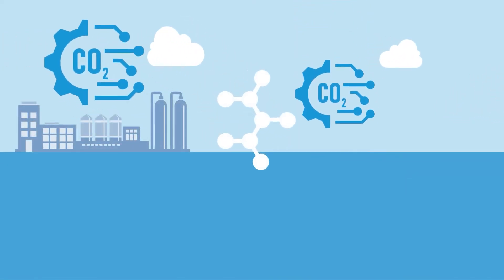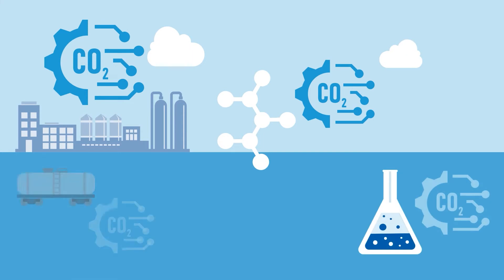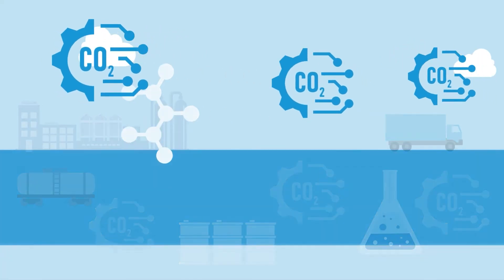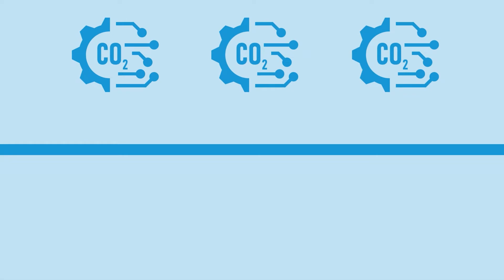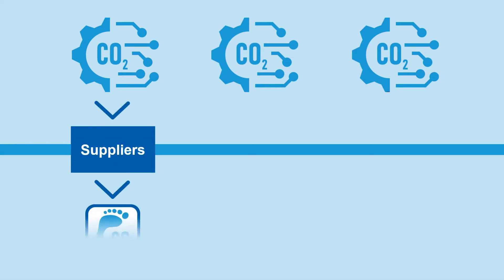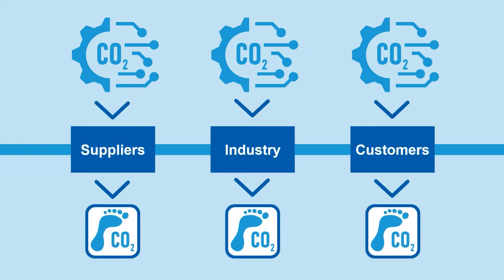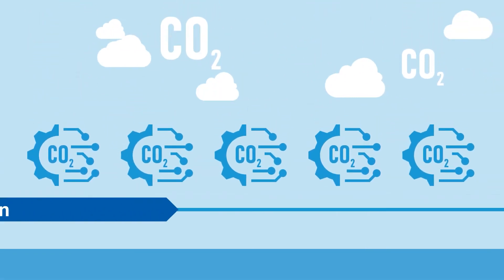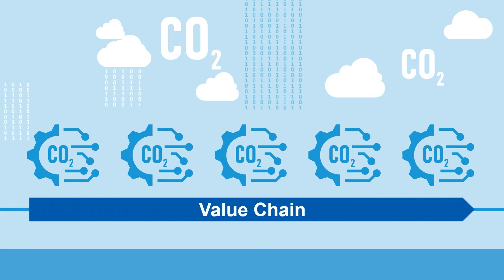SCOT is especially designed to cover the needs of manufacturing setups in the chemical, process, and similar industries, but is suitable also for other industries. We make our digital solution and methodology for PCFs available in the market to suppliers, peers, and customers so that more companies can generate product carbon footprints for their portfolio. By doing so, we want to foster the establishment of shared and consistent standards for PCF determination along value chains.